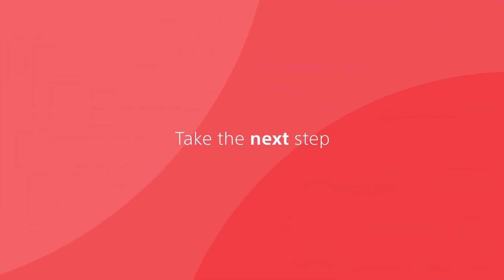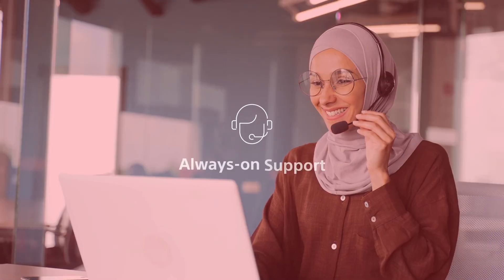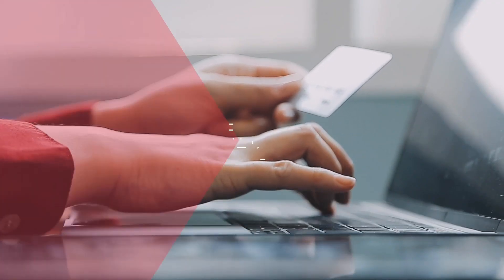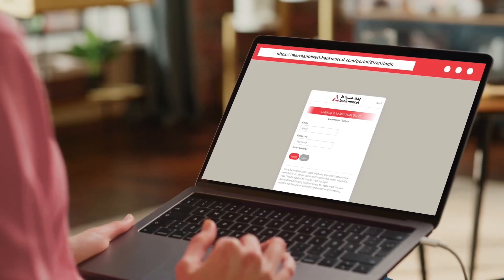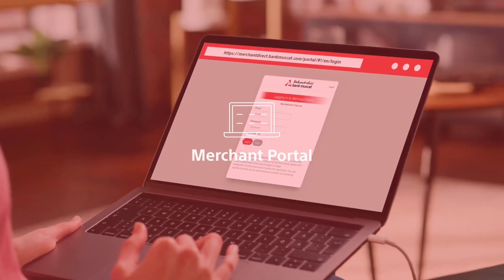Take the next step in winning customers with confidence, with a technical support team to guide you and onboard the payment solution. Advanced data security ensures you and your customers' data is always secure, while you have complete control and visibility of your transactions through the merchant portal.